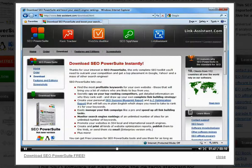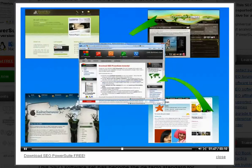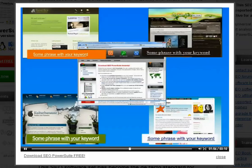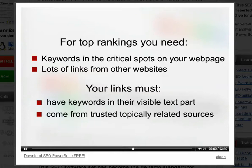To rank your website high in results for your keywords, Google must, first, see keywords in the critical spots on your webpage. Secondly, search engines will send visitors to your website if they see lots of links pointing from other websites to yours. These links must have your keywords in their visible text part, and links should come from reliable sources close to your site's theme.